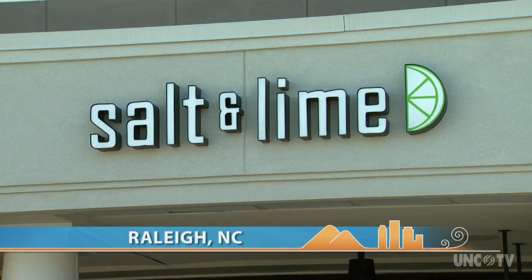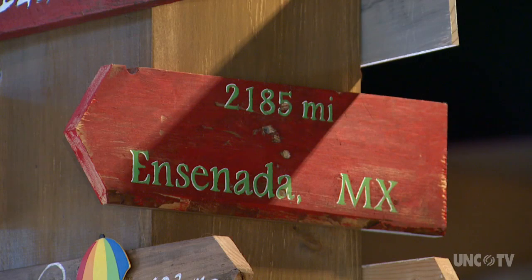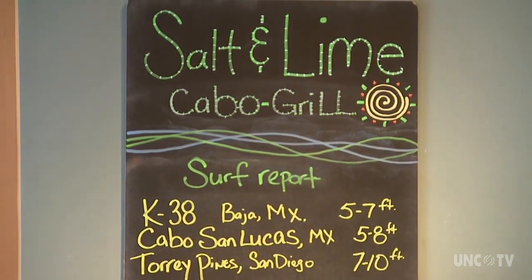Salt and Lime evokes Baja California — sun, ocean, salt air — layered onto traditional Mexican flavor profiles and presentations.